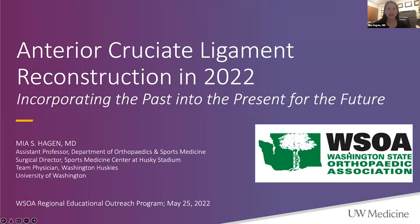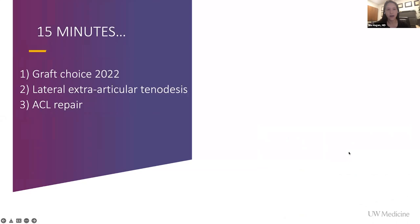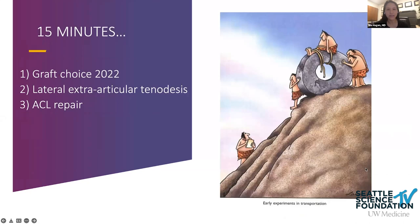I'm going to talk about ACL surgery over the next 15 to 20 minutes. I decided to focus on three concepts that are hot topics today. What's interesting is that these are all improvements on something done in the past — we're really revisiting history for each of these and seeing if they'll work again.